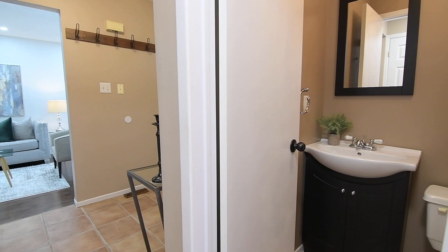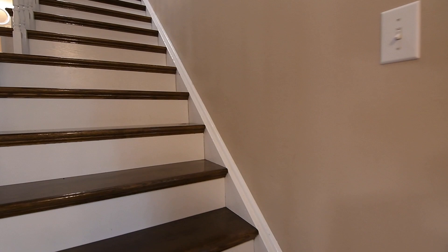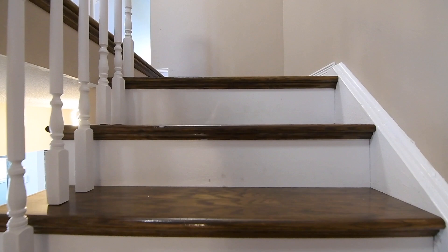The staircase to the upper level has the classic finish of stained hardwood treads and railing with white risers and spindles. The upper level showcases hardwood flooring throughout, upgraded light fixtures in the hallway, four bedrooms, and two washrooms.